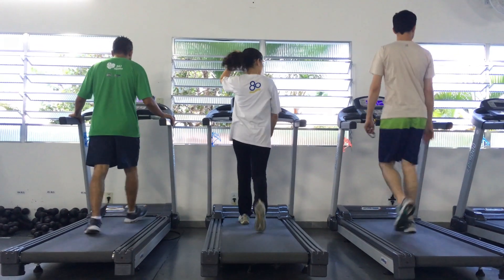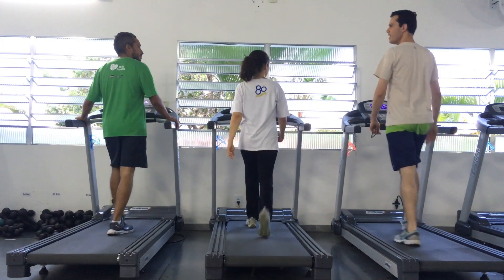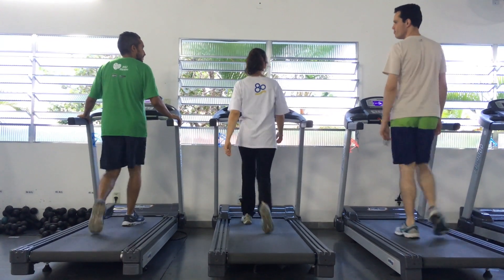10. Strength Training — incorporating strength training exercises, such as weightlifting, helps build muscle, which can contribute to overall heart health.